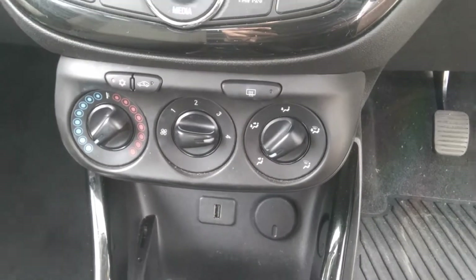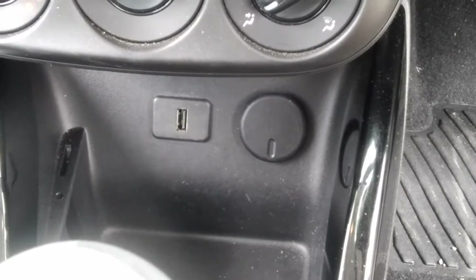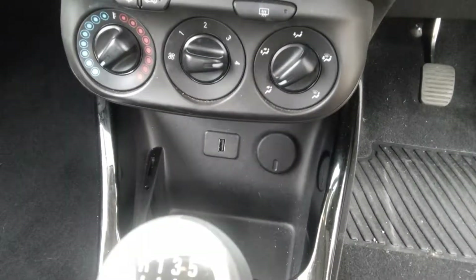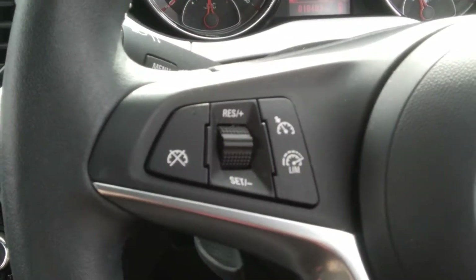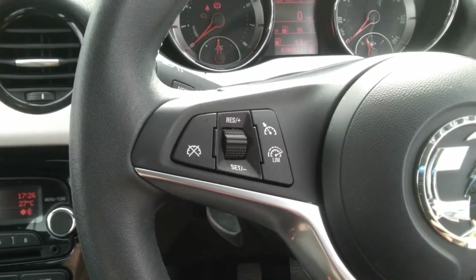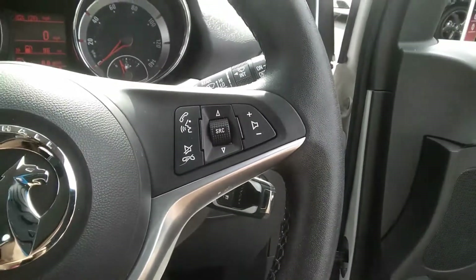Just below that we have a USB output, which is handy for charging devices on the go. The car also has a 5-speed gearbox and a multifunctional steering wheel with cruise control and speed limiter, which is good for long distance journeys, as well as voice control, Bluetooth and audio controls to help you receive calls as you travel.